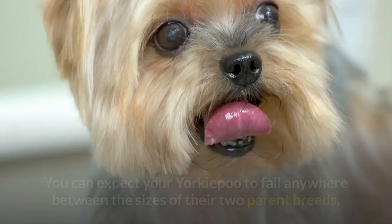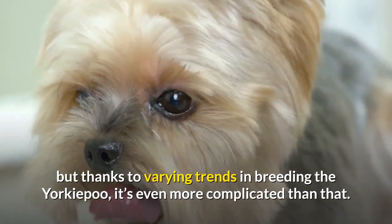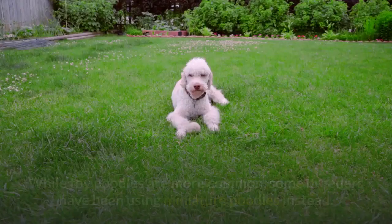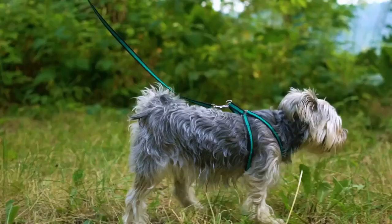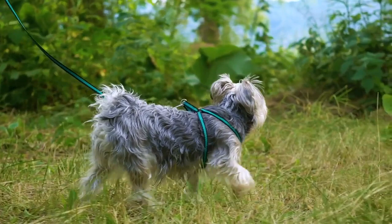It's difficult to predict exactly what each Yorkipoo pup will look like as it grows into an adult dog. You can expect your Yorkipoo to fall anywhere between the sizes of their two parent breeds, but thanks to varying trends in breeding, it's even more complicated than that. According to Pet Guide, some breeders have been using Miniature Poodles instead of Toy Poodles. Since Miniature Poodles are slightly larger, standing 10 to 15 inches tall and weighing 10 to 15 pounds, a Yorkipoo bred from a Miniature Poodle may grow to be larger. The Yorkipoo's coat will almost always be long and soft, but its hair may be curly, straight, or a wavy mix somewhere in between.